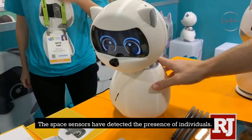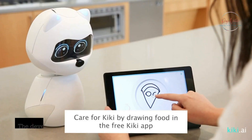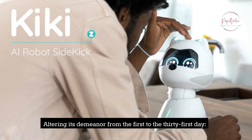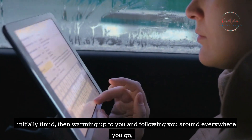Space sensors have detected the presence of individuals. Kiki is a robot that possesses AI. The developers promise that it will have several capabilities that will make it an extremely scalable and intelligent companion in the future, altering its demeanor from the first to the thirty-first day — initially timid, then warming up to you and following you around everywhere you go.